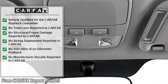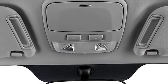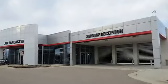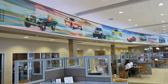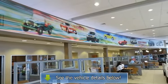GLS with pewter exterior and gray interior features a 5-6 cylinder engine with 170 HP at 6,000 RPM. Fully inspected and serviced — we've washed, waxed, and detailed this one for you.